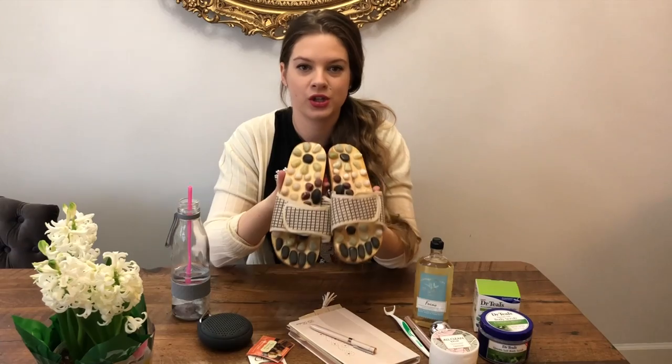Hi guys, today I wanted to show you my March favorites. I'm surrounded by most of them. Let me start from the ones that are hiding under the table — these are called acupuncture slippers. I use them almost every evening.